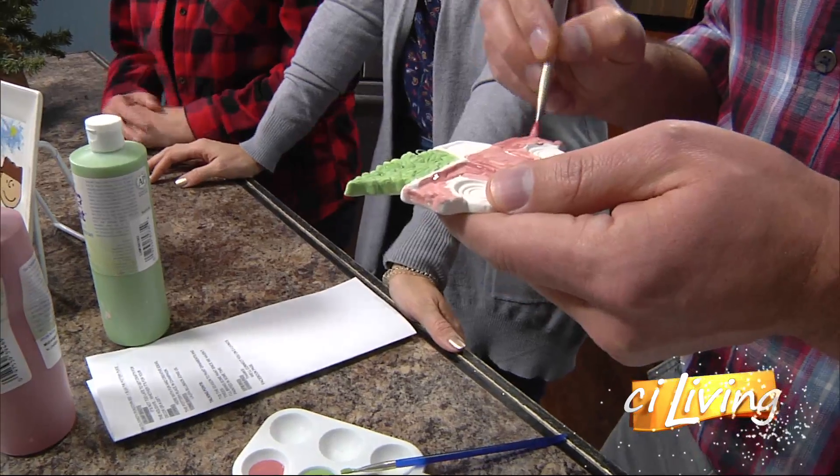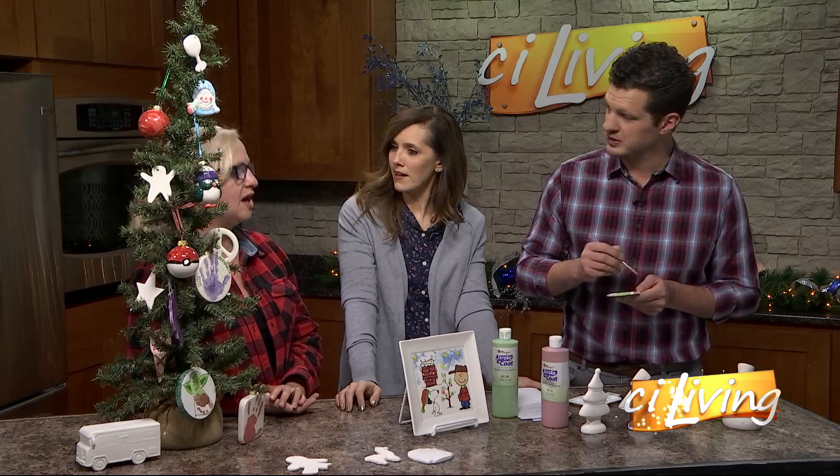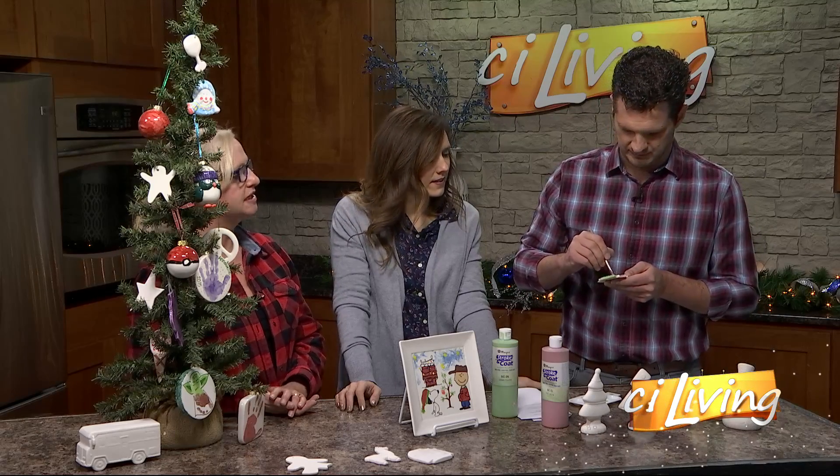People ask all the time if we have enough ornaments — we have so many ornaments. A lot of customers are wondering if they have time to paint before the holiday. We always have a four-day turnaround, so we'll go all the way up until December 21st or 19th. Once you paint, it's gonna take four days to finish it and glaze it — we put a clear glaze on it and then run it through our kilns.